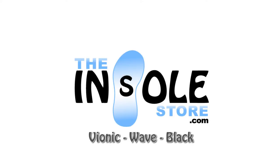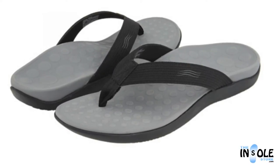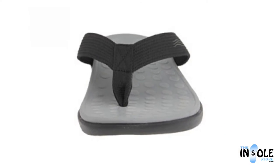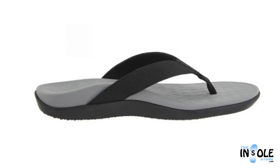Hello and welcome to theinsolestore.com. You have selected the Bionic Wave sandals with OrthoHeel technology, offering a great combination of comfort and support in a simple yet stylish flip-flop. The Wave sandal is a must-have for the summer season.